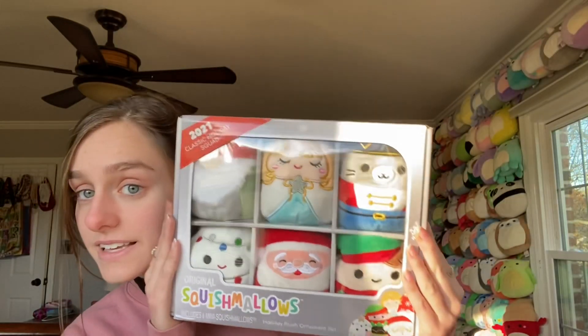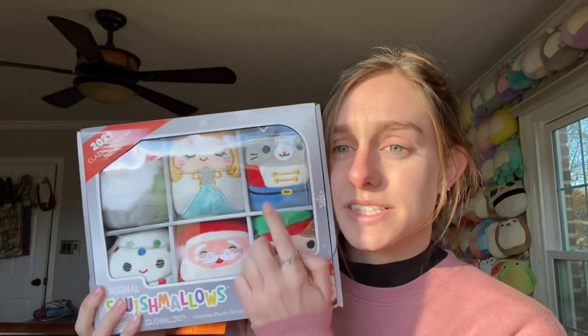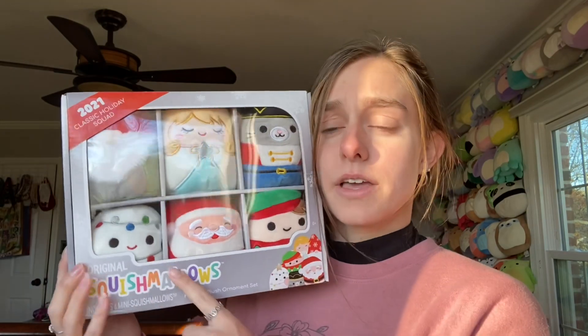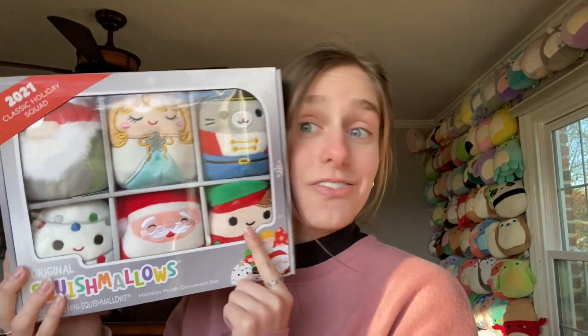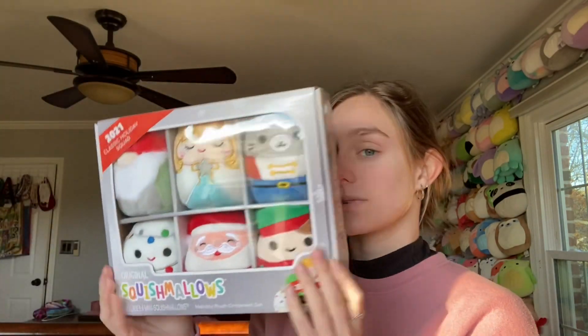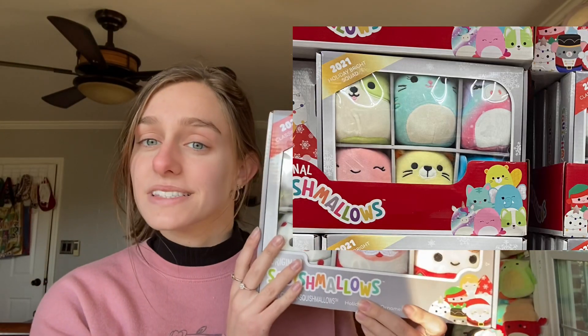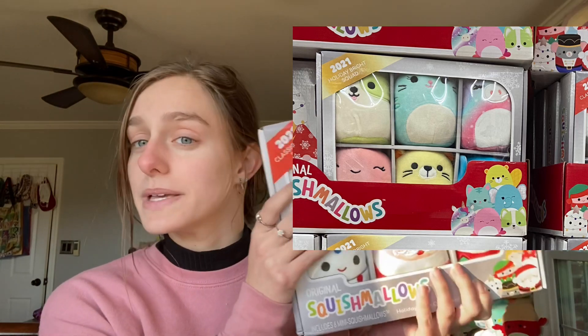Today these are so exciting. First I started by going to Kroger and I found this set of Christmas squishmallow ornaments. You can see there's a mouse, an angel, a gnome, a Christmas tree, Santa, and an elf. This was a nice surprise — I haven't seen this posted on Instagram anywhere yet. There was a second ornament set that was like a Bride Squad set, so they weren't Christmas themed but were still Christmas ornaments.